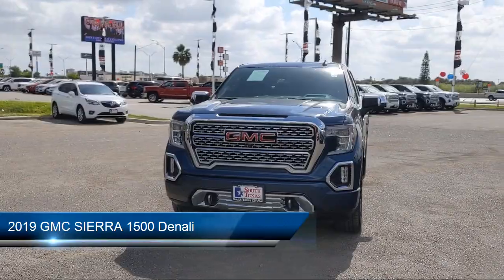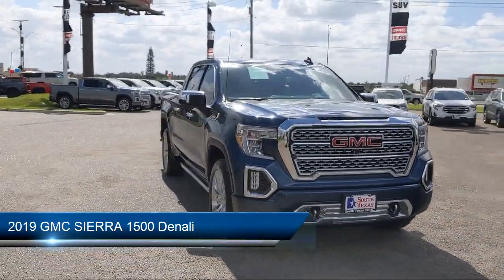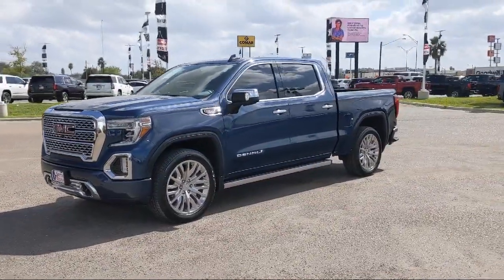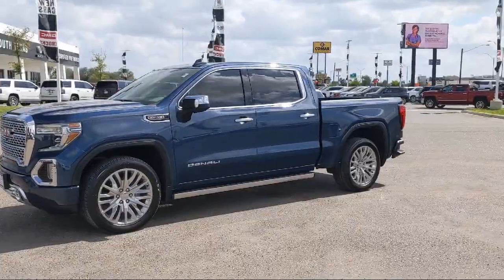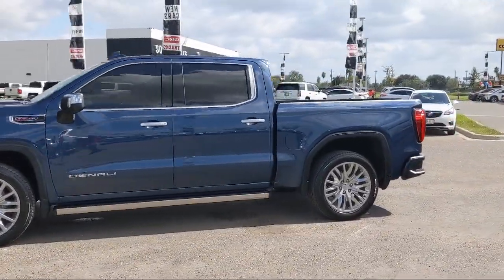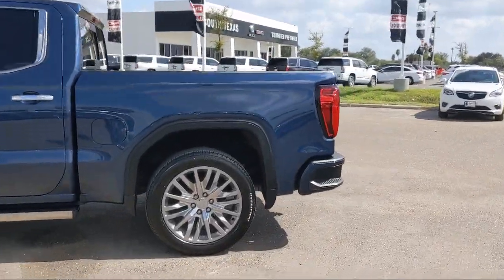and comes equipped with Keyless Entry, Cross Traffic Alert, Blind Spot Monitor, Steering Wheel Controls, MP3 Player, 4-Wheel Drive, Remote Start System, Power Outside Mirrors, Tow Package, Forward Collision Alert, and has less than 20,000 miles on the odometer.